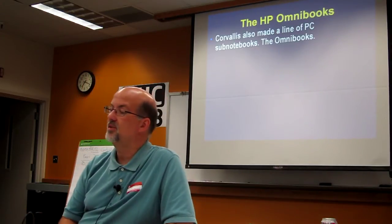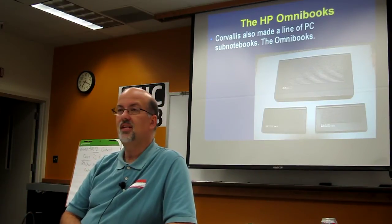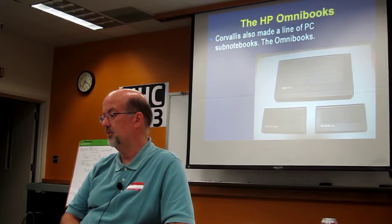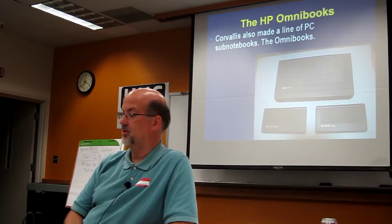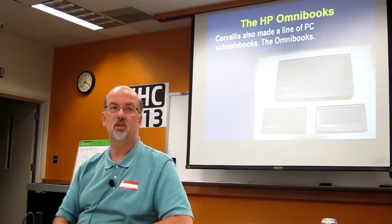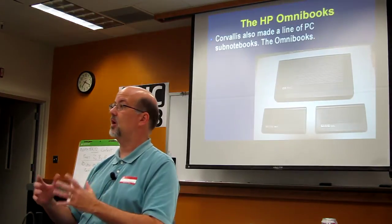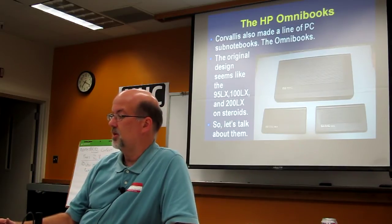So they also made a line of PC sub-notebooks — they called these the Omnibooks. Now if you look, you can see some parental descent, because you've got the top of the 95LXs up there. The one above at the very top is an Omnibook — that is the Omnibook 300. So it came with the same design; it's just kind of one of the 95LX, 100LX, and so on on steroids. Let's talk about them.